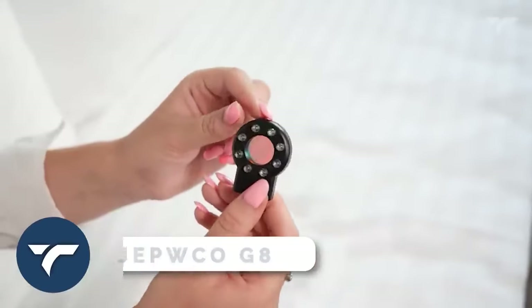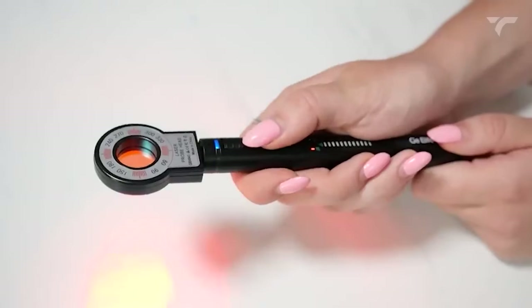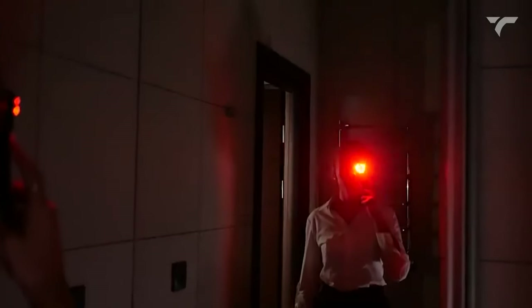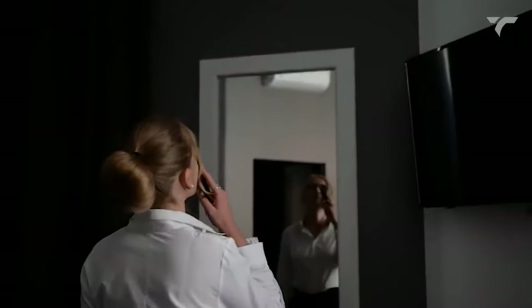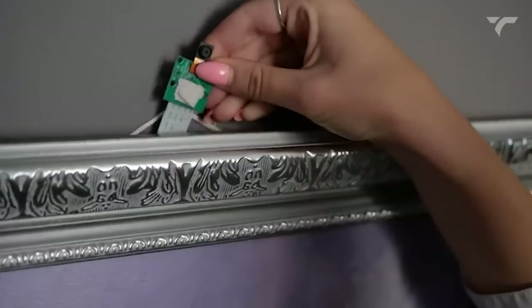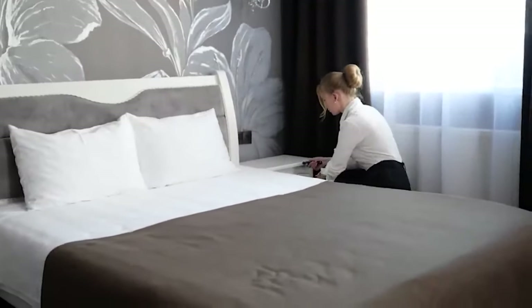JEPWCO G8 Elite — the G8 Elite Portable Wireless Hidden Camera Detector takes your privacy safety to the next level. With four professional modes and advanced detection technology, this device can detect wired and wireless hidden cameras, eavesdropping devices, GPS locators, and more, effectively preventing privacy leaks.